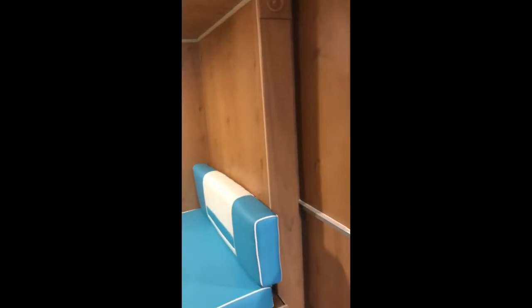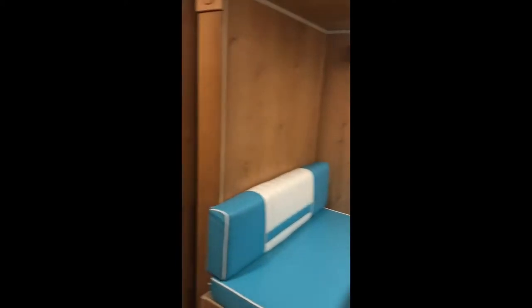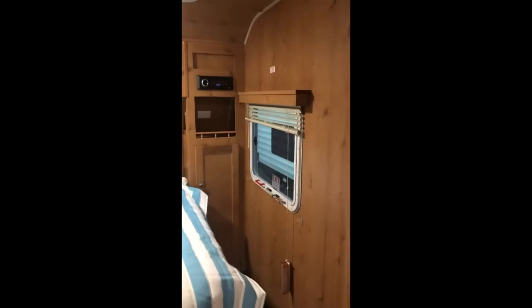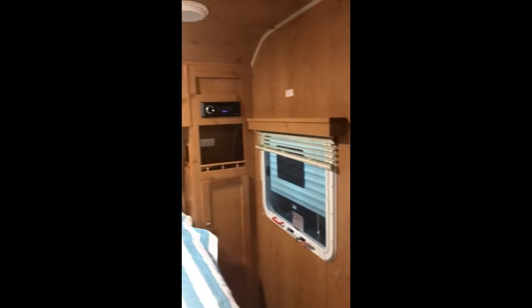This one actually has a slide. Looks like this Dynava is on a slide. Got a wardrobe and some drawers. Bedroom in this one is similar to the other one. There's storage beside the bed. Look at all this wood.